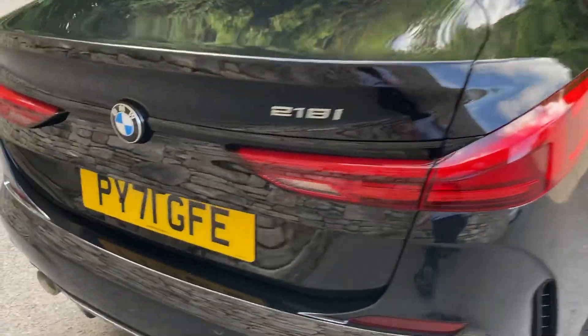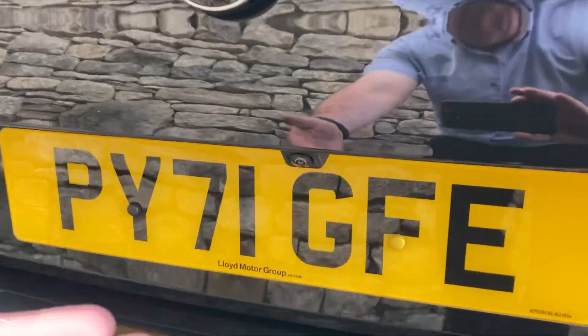Coming around the back of this 218i, you can see the rear camera mounted under there that we were looking at before. There's a nice big boot with split-folding seats if you need more space, and additional storage underneath the boot floor as well.